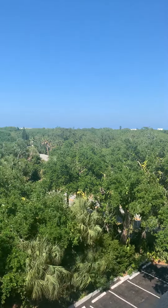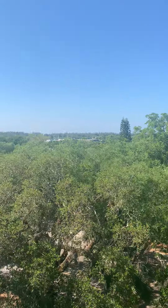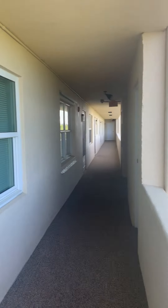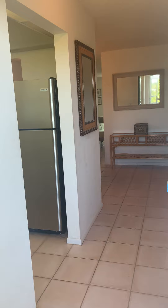Hello, Colleen Jennings, Realtor with Bolero and Bolero Properties, over here at the Vero Towers at 275 Date Palm Road, Unit 605 in Vero Beach, Florida, 32963, one of Vero's hottest zip codes.